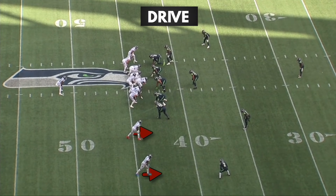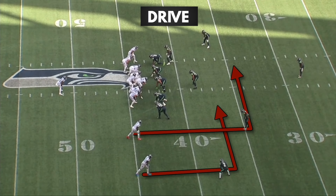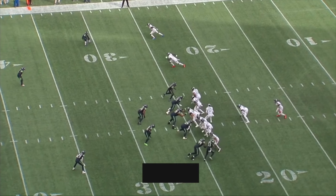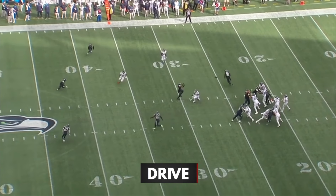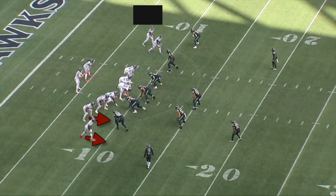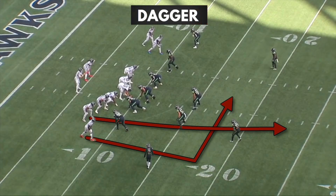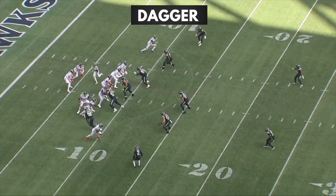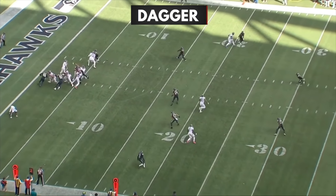They also attack the middle of the field with play action out of a lot of doubles formations. Right here they're running drive, but AJ was having one of his Butterfingers games so he drops it. Here's another play action drive play, but AJ catches it this time. Right here they're running dagger, which is a seam and a dig. The jet motion here helps hold the linebackers to the right a little bit, and Pruitt's able to get open right behind them.